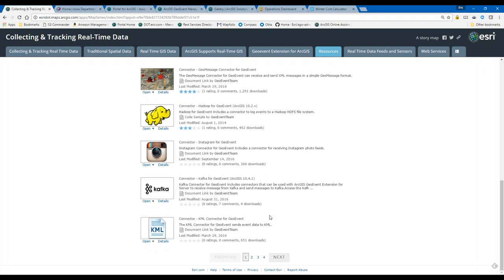I'll show you how I set mine up with Iowa DOT data coming from their open data site. We have a number of resources out of the box, plus a software development kit for GeoEvent Server. Esri's professional services group, our business partners, and your own developers can all write custom connectors. That is how we're able to support the wide range of connectors that are out there.